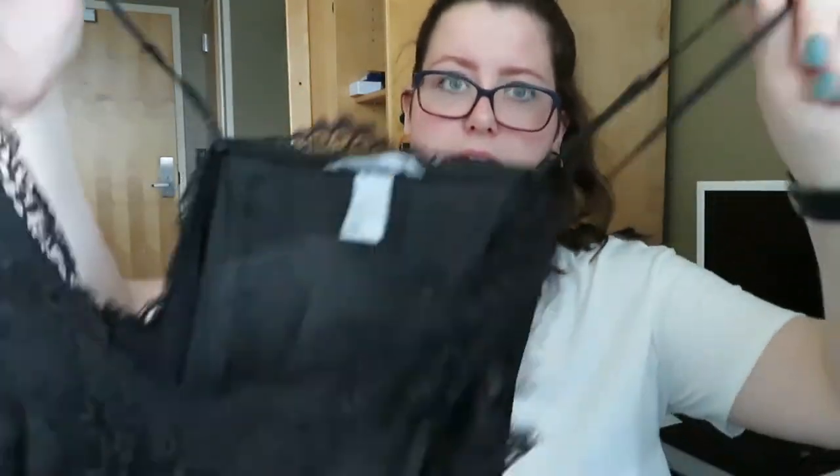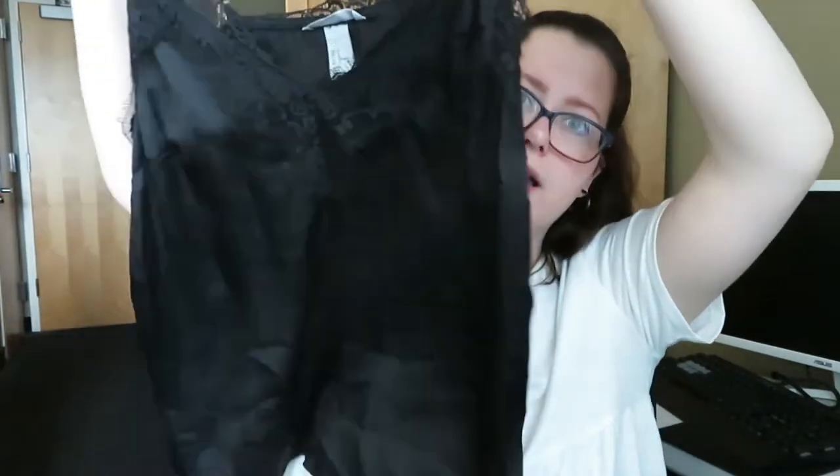Next item I have is an H&M black silk tank top — it's more satin actually. It has lace around the front and the back and this is also $10 in my closet. It's a size 14, more of a large than an extra large.